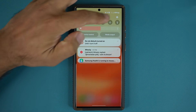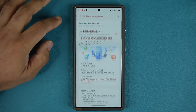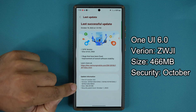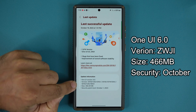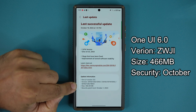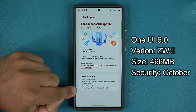First and foremost, let's go to settings, scroll all the way down, tap on software update and tap on last update. You can see we have One UI version 6.0. This one is ending in BWJI. The size of this one is a little bit smaller than previous versions — it is 466 megabytes — and it does have the October 1st security patch.